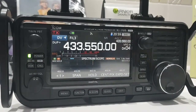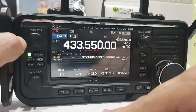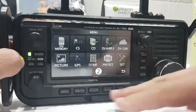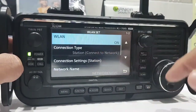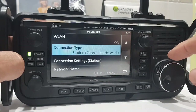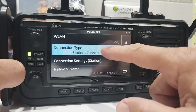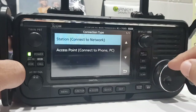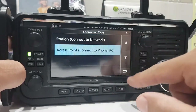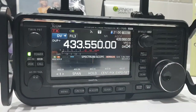Now if we want, we can also have access mode. So we go menu, set, wireless LAN, and we can change the normal connection type — we can change it to access point, which means things can connect to this radio with no cable required.